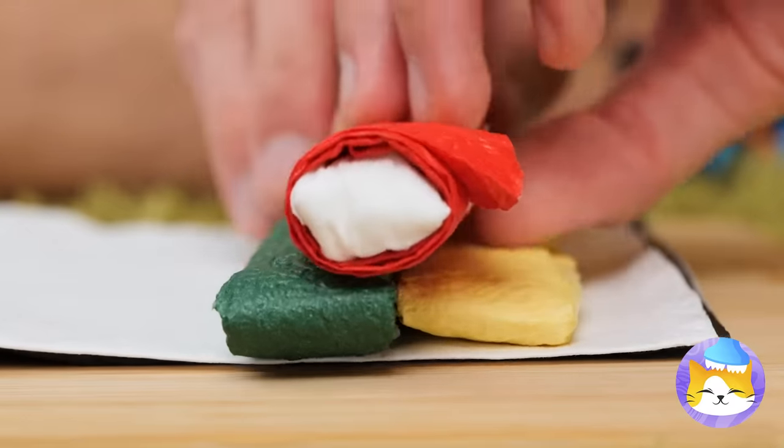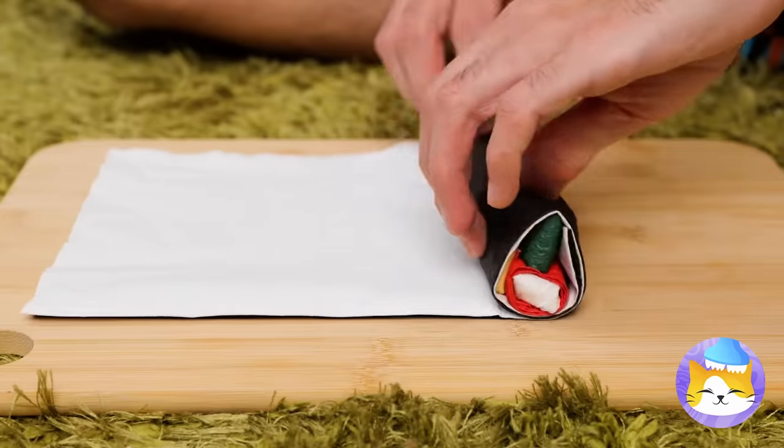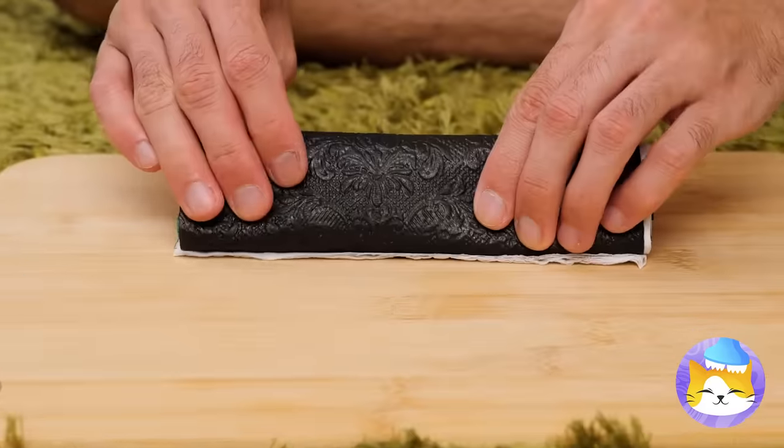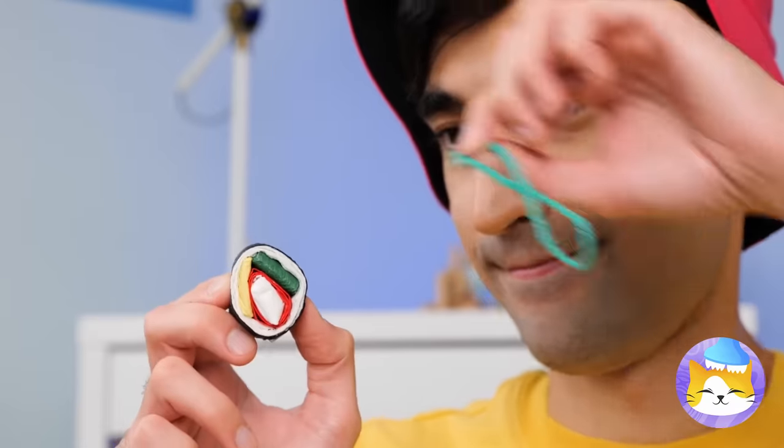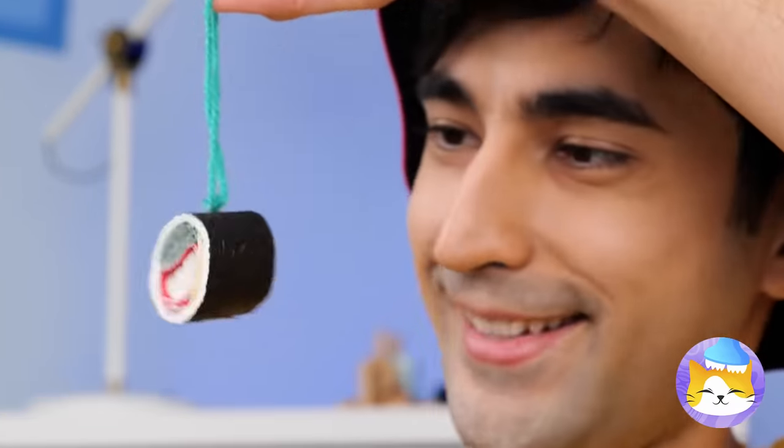And add your favorite fillings! Now roll it up and start slicing! But it's not for eating, it's for hanging up!